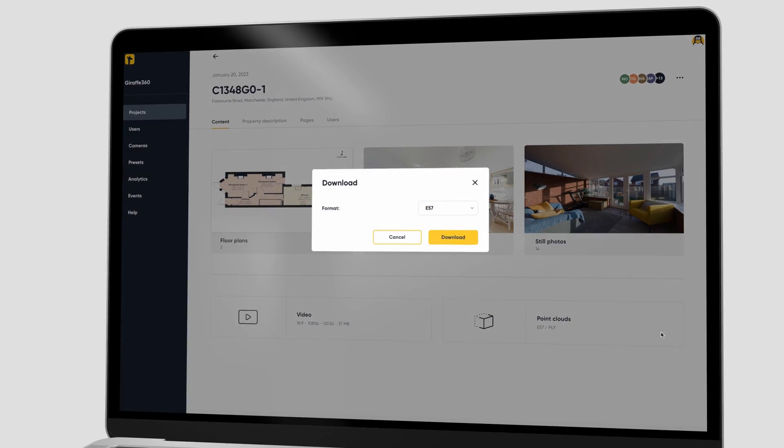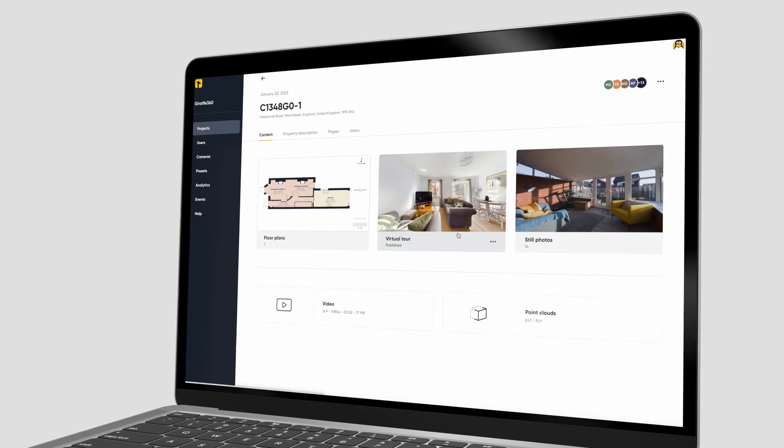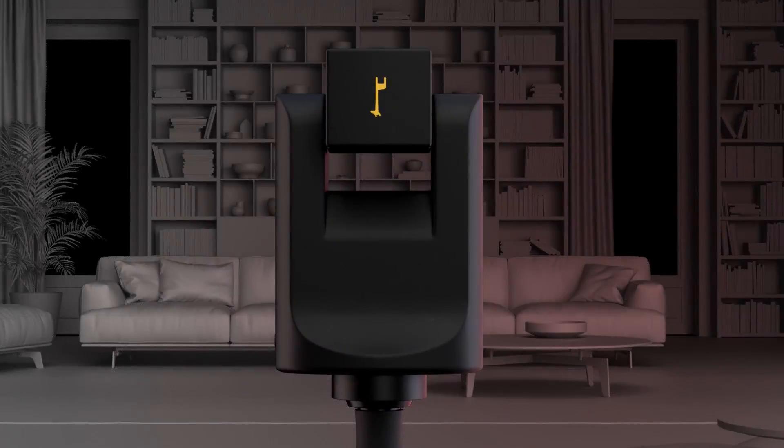Combined with a virtual tour and floor plan, which are also automatically created with every scan, you can build a complete understanding of a particular space, making it very easy to verify data and visualize them.